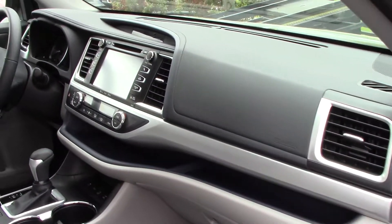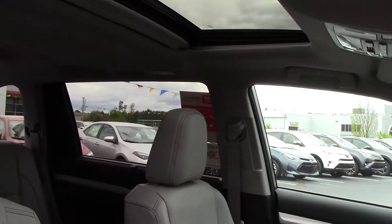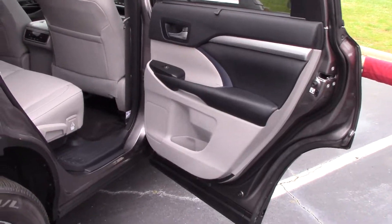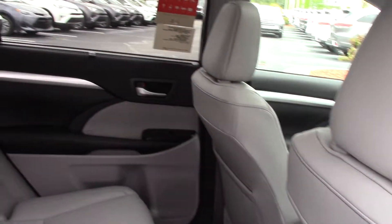The interior has an ash color, and since this is an XLE you do get leather seating. This is also an all-wheel drive V6 — love the color with it. You also have bench seating for the second row as well as third row seating.